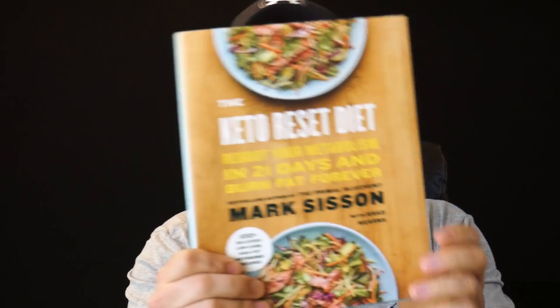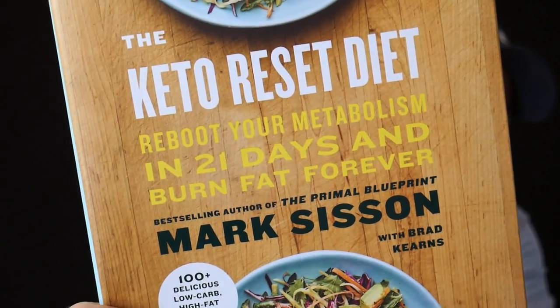I'm excited to incorporate this into my daily meals — it tastes delicious and it's healthy. On another note, they also gave me a copy of Mark Sisson's new book, The Keto Reset Diet. I haven't read it yet since I just got it, but it also features Brad Kearns. I'm a fan of both authors and I'm going to dive into it this week.